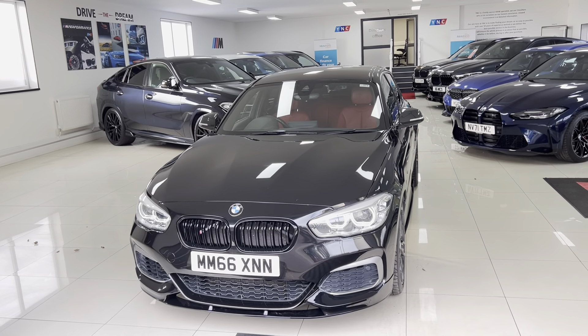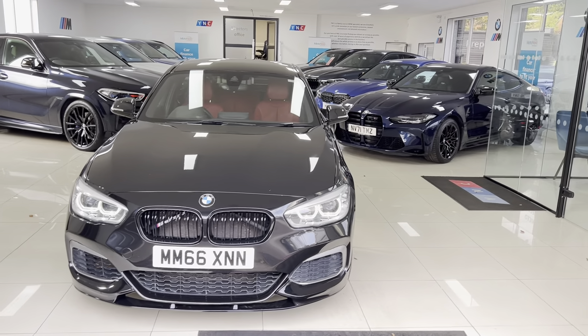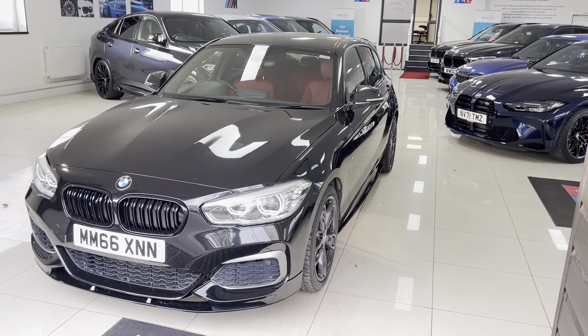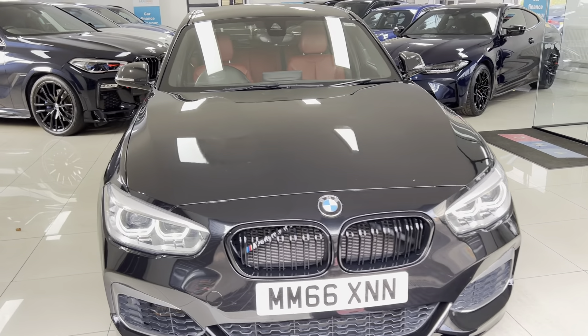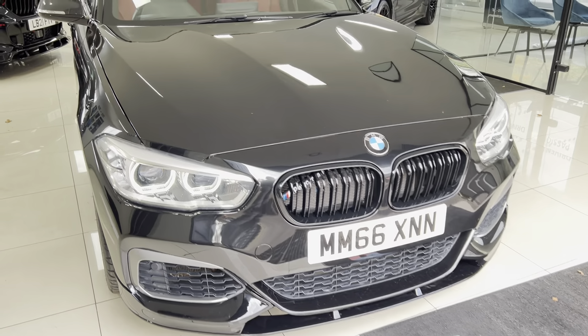Hello and welcome everyone to the walk around video here at Your Next Car, the 2016 66 Red M140 5-door hatch. The vehicle is presented in sapphire black metallic and is a superb high-spec example of the M140 5-door hatch. As with all of our vehicles, it's physically in stock, ready to be driven away.